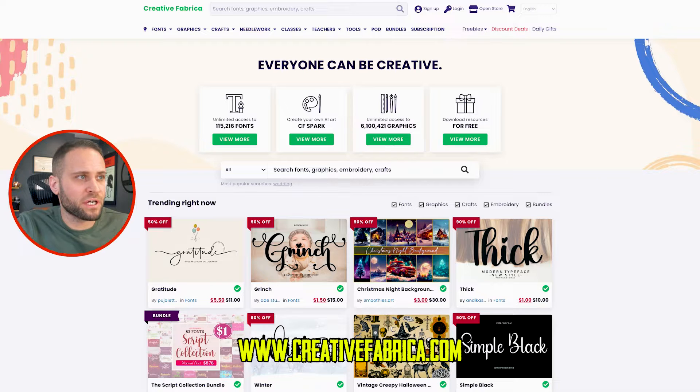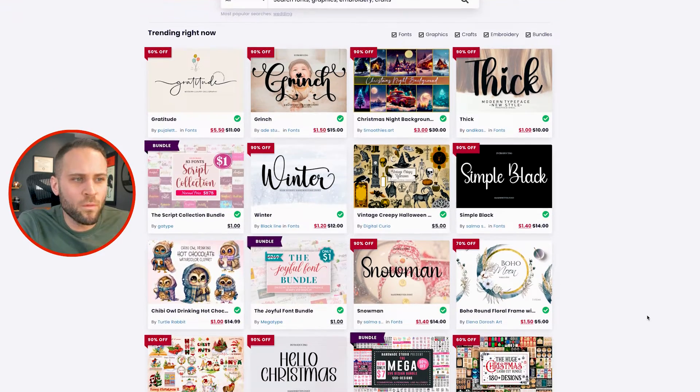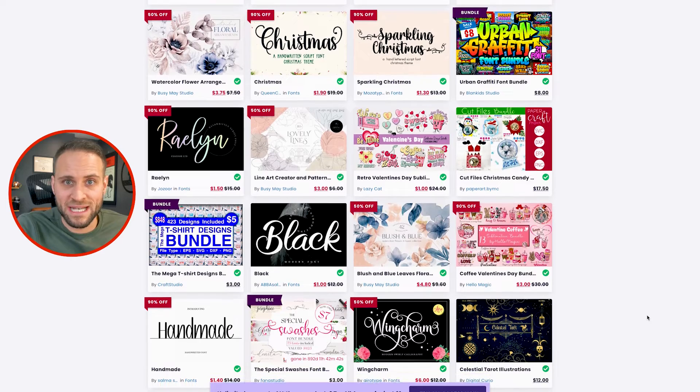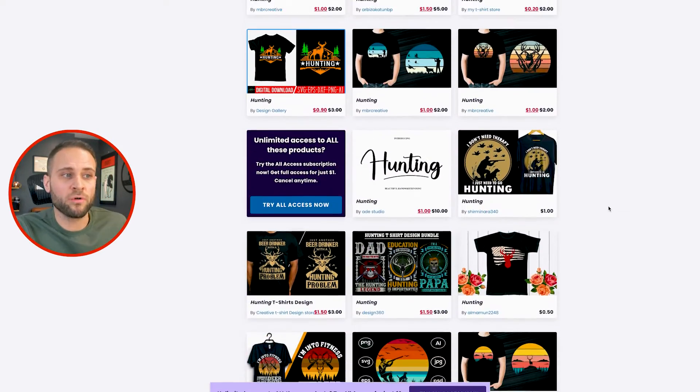Our next resource is perfect for anybody making their own designs or hiring a designer and wanting to find things to send them. What I'm talking about is creativefabrica.com — one of the largest resources for graphics on the internet. One of the cool things is they have a full POD license, which means you can use these files on your print-on-demand products. Just make sure to check the actual license for each file. Inside, you'll get access to over 6 million graphics and over 100,000 fonts. For example, if I was making a product for the hunting niche, I could type in 'hunting' in the search bar and see a whole bunch of graphics to repurpose into my own print-on-demand designs.